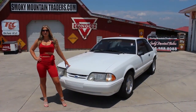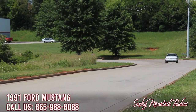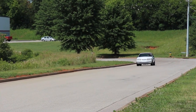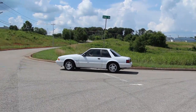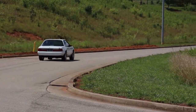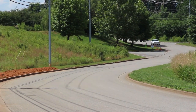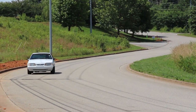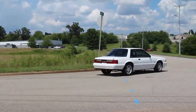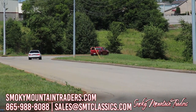Thanks everyone for checking out this 1991 Ford Mustang with me. If you have any questions, call us or email us. Make sure to like and subscribe to our channel. Have a great day! We'll see you next time. Thanks for visiting us at SmokyMountainTraders.com. If you're ever in East Tennessee, stop by and check us out.